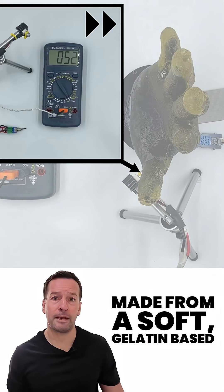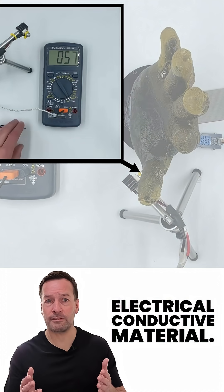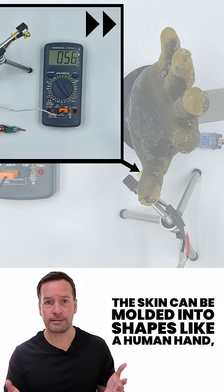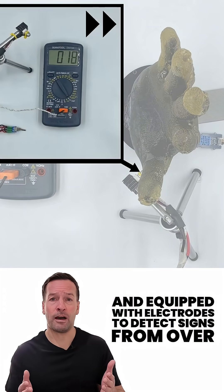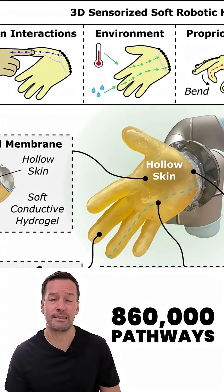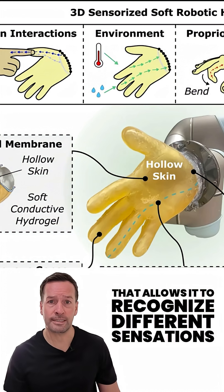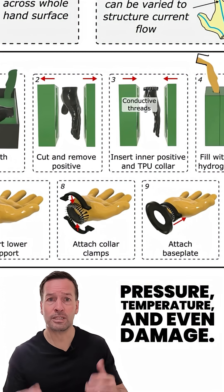Made from a soft gelatin-based electrically conductive material, the skin can be moulded into shapes like a human hand, and equipped with electrodes to detect signals from over 860,000 pathways. That allows it to recognise different sensations like pressure, temperature, and even damage.